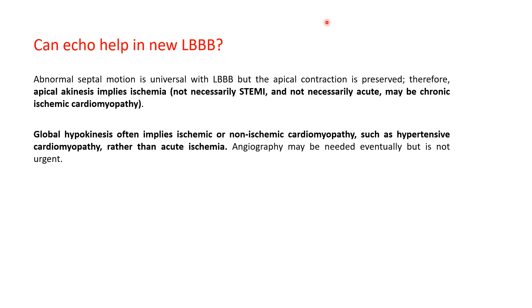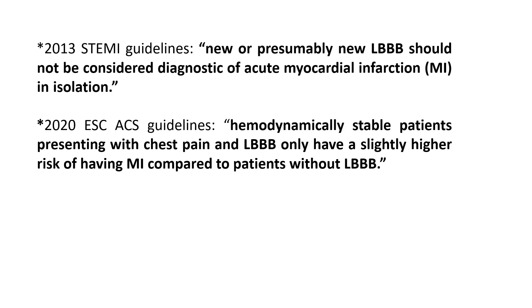Coronary angiography may eventually be needed but is not urgent. The 2013 STEMI guidelines state that a new left bundle branch block should not be considered diagnostic of acute myocardial infarction in isolation. The 2020 European ACS guidelines state that hemodynamically stable patients presenting with chest pain and left bundle branch block only have a slightly higher risk of MI compared to patients without left bundle branch block. Remember: a new left bundle branch block is usually a sign of progressive chronic cardiomyopathy, not acute ischemia.